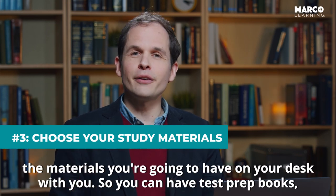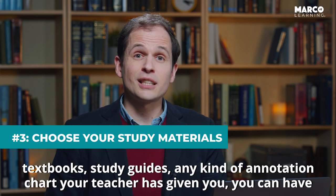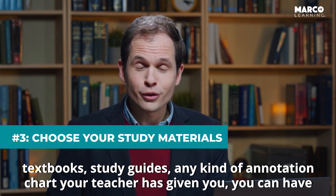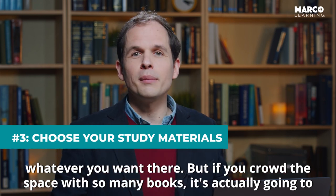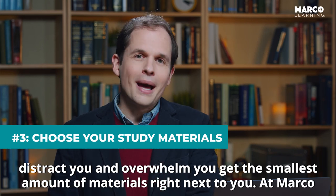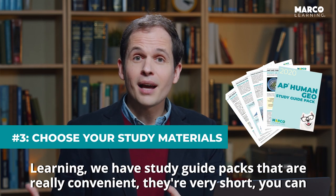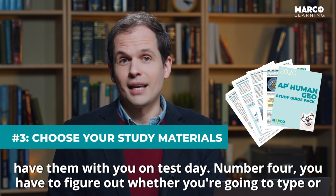Number three, you have to select the materials you're going to have on your desk with you. You can have test prep books, textbooks, study guides, any kind of annotation chart your teacher's giving you. You can have whatever you want there, but if you crowd the space with too many books, it's actually going to distract you and overwhelm you. Get the smallest amount of materials right next to you. At Marco Learning, we have study guide packs that are really convenient — they're very short and you can have them with you on test day.